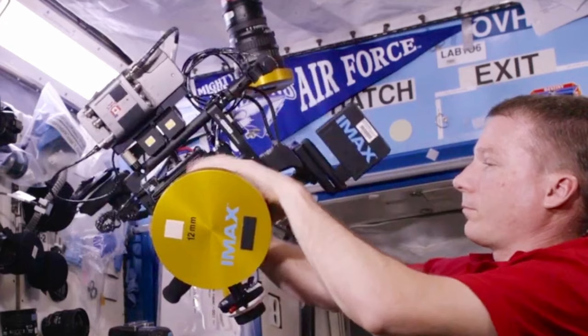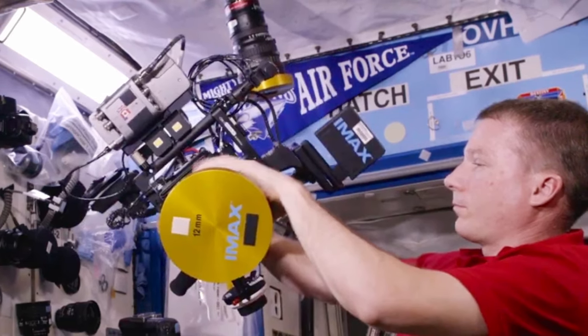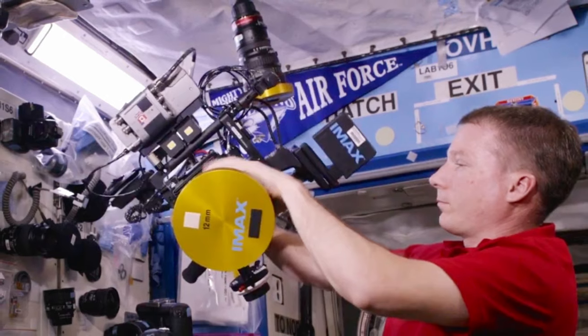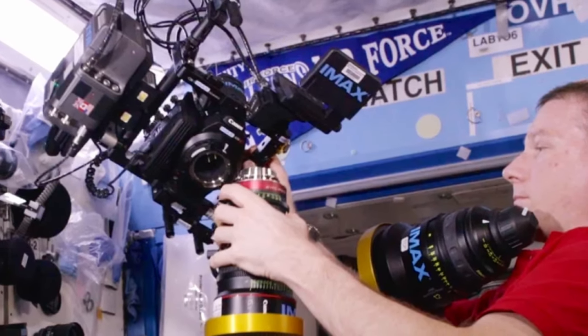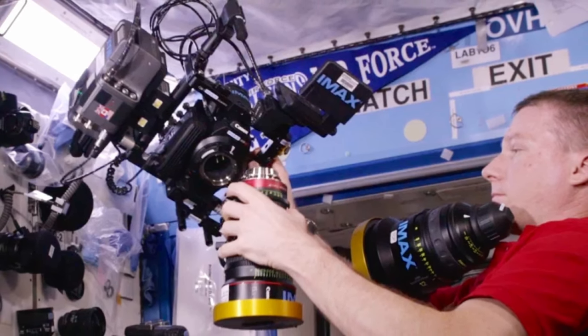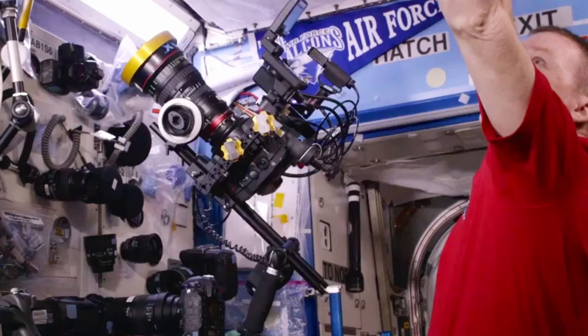Canon C500 — the first IMAX certified camera. An amazing video posted by James Niehaus, who is an IMAX cinematographer and was personally involved in this great project, A Beautiful Planet, shows lenses swapped in zero gravity during the ISS (International Space Station) mission.